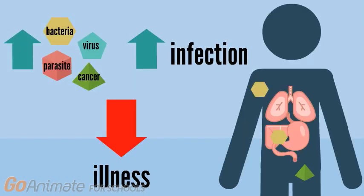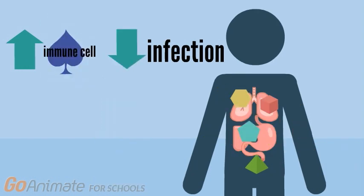If left alone, these foreign invaders have the potential to cause an infection within the body, eventually leading to an illness. So the immune system works by recognizing, neutralizing, and removing these foreign invaders before they cause a serious illness.